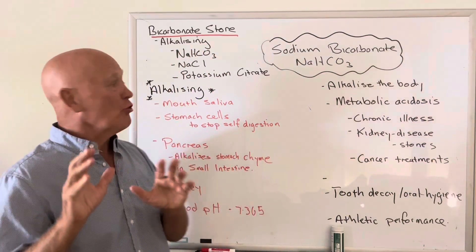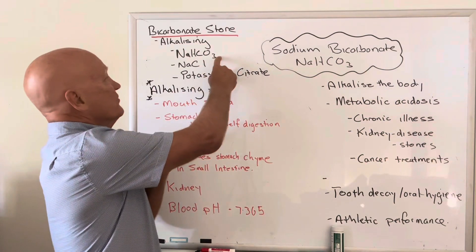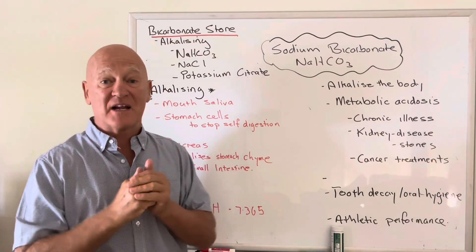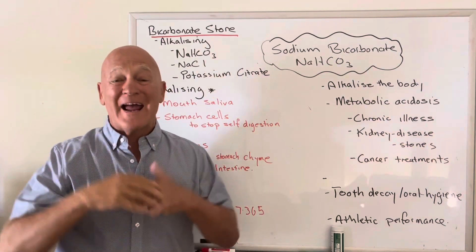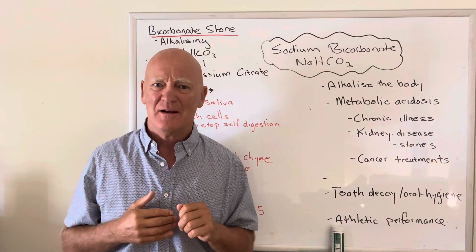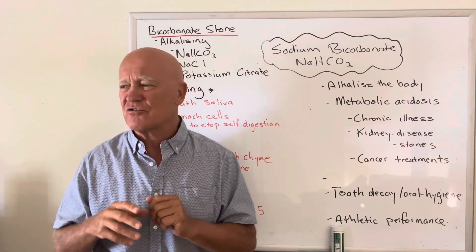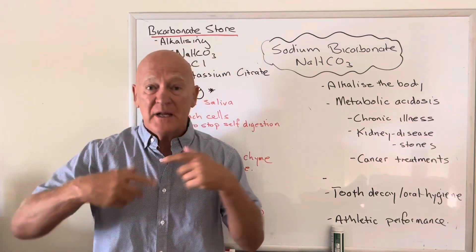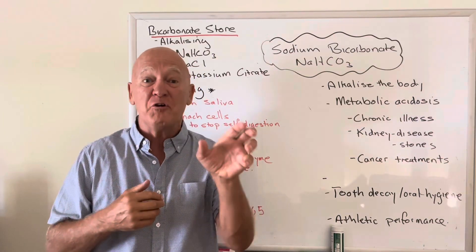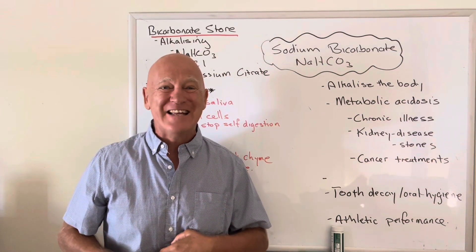We store sodium bicarbonate in different parts of our body, and our body manufactures it as well. You can actually consume sodium bicarbonate to increase your sodium bicarbonate store. You can also have salt — NaCl, table salt. Table salt gets a bad rap, but table salt is actually very good for you — not in a processed diet where you're having too much sugar and other things, but in balance with all the other minerals like potassium and magnesium.